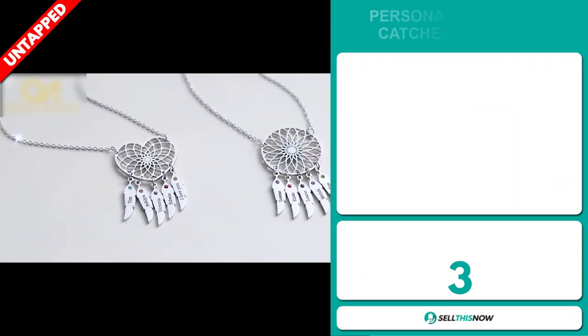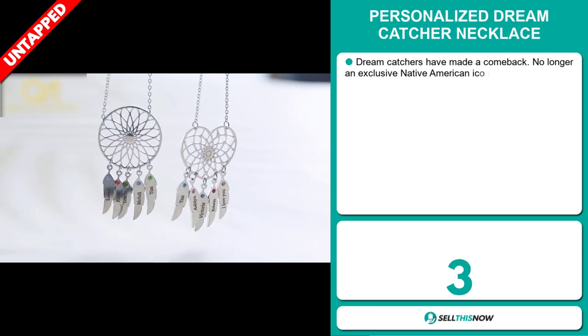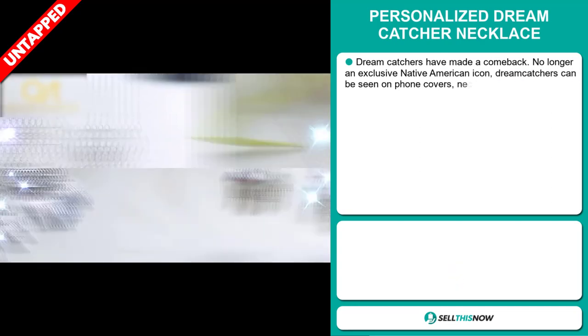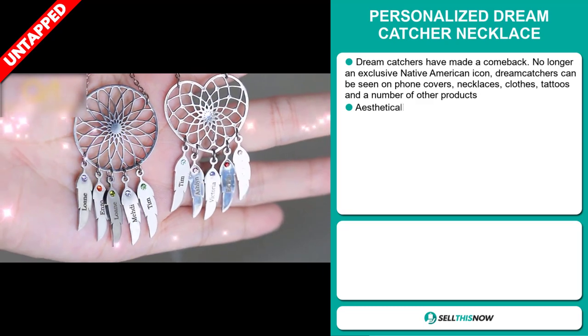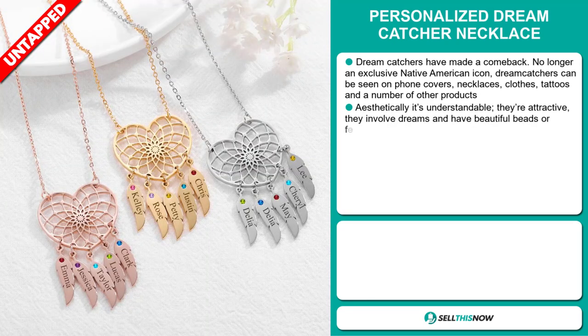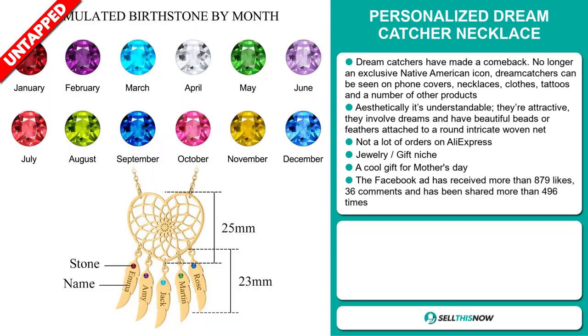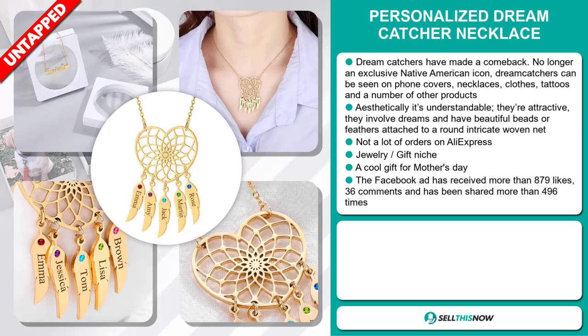Our next product is the Personalized Dreamcatcher Necklace. Dreamcatchers have made a comeback — no longer an exclusive Native American icon, dreamcatchers can be seen on phone covers, necklaces, clothes, tattoos, and a number of other products. Aesthetically, they're attractive; they involve dreams and have beautiful beads or feathers attached to a round, intricate, woven net. We also think it has a lot of untapped potential — there haven't been many orders on AliExpress, so you could definitely take advantage of this. It falls under the jewelry gift niche market and it's a cool gift for Mother's Day.